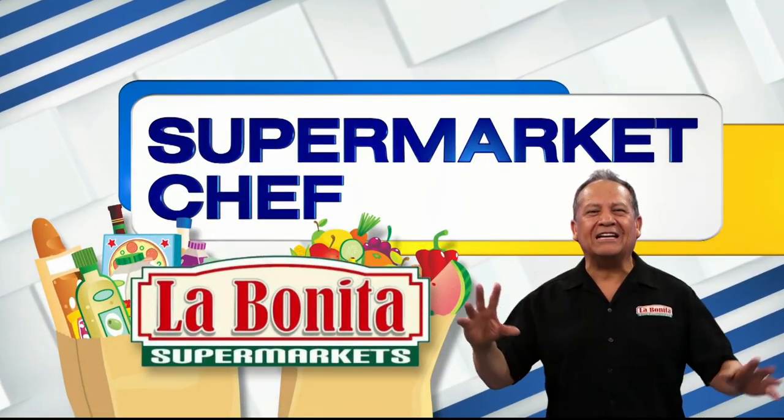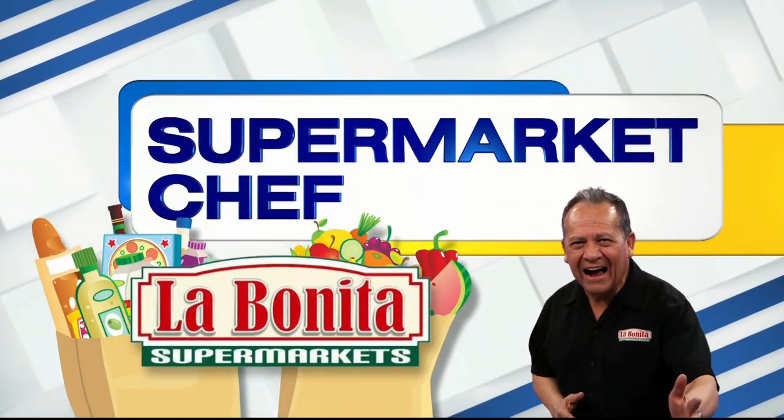The Supermarket Chef on Las Vegas now. La Bonita is back with a convenient meal and a great deal. I hung out with the crew today to find out more. Check it out.